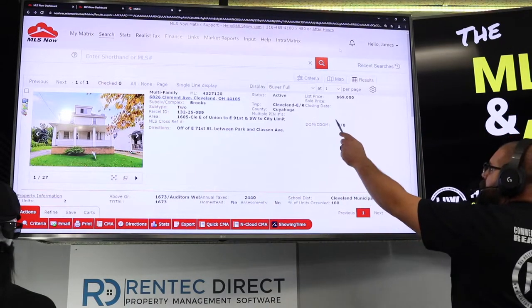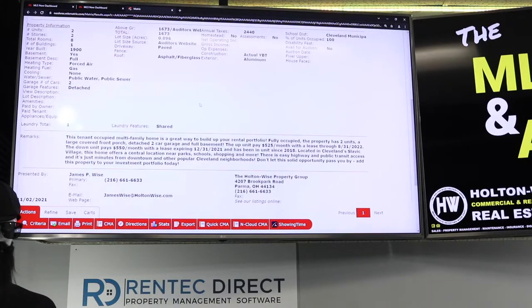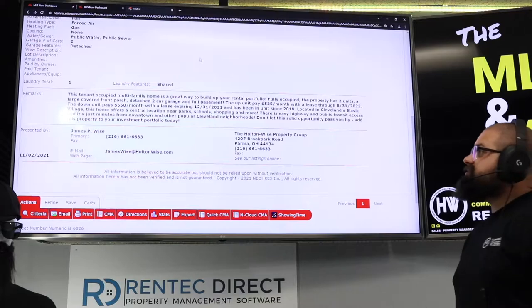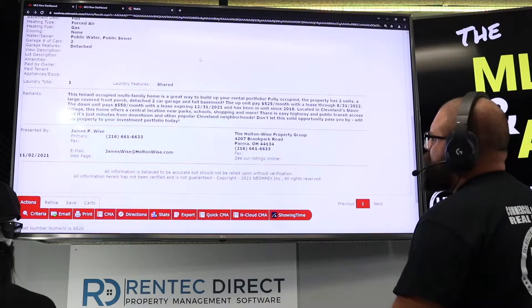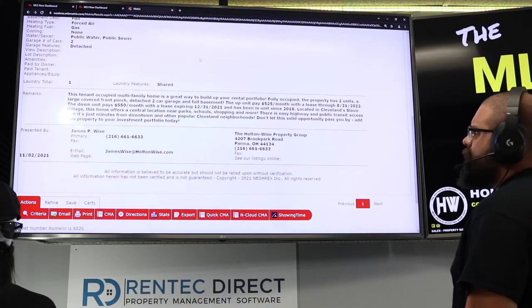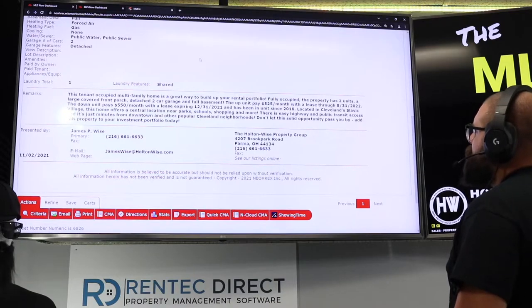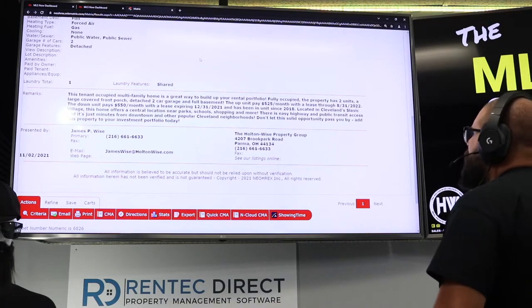Just hit the market eight days ago at $69,000. Here's what the listing agent had to say: 'This tenant-occupied multifamily home is a great way to build up your rental portfolio. Fully occupied, the property has two units, a large covered front porch, detached two-car garage, and full basement. The up unit pays $525 a month with the lease through August 31, 2022. The down unit pays $550 a month with the lease expiring December 31, 2021. That tenant has been in the unit since 2018. Located in Cleveland's Slavic Village, this home offers a central location near Park School, shopping, easy highway and public transit access, just minutes from downtown and other popular Cleveland neighborhoods.'